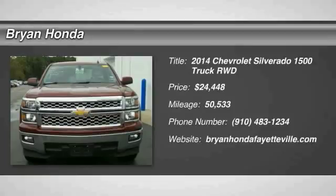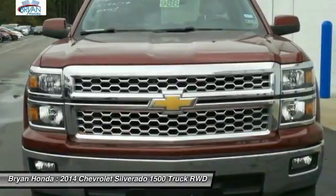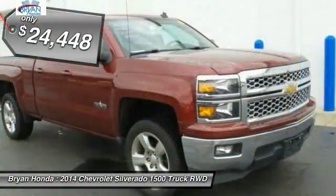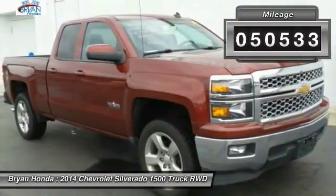Make a great choice today with the 2014 Chevy Silverado 1500. The Chevy Silverado 1500 has the lowest cost of ownership of any full-size pickup and is priced below $25,000. This vehicle has less than 55,000 miles.